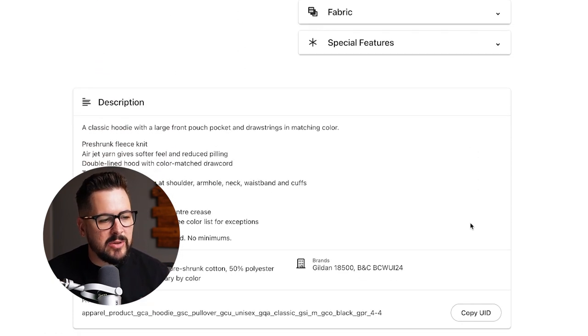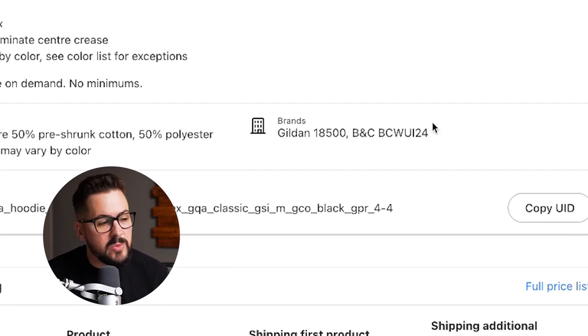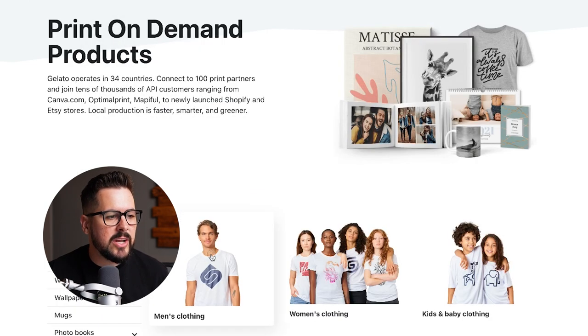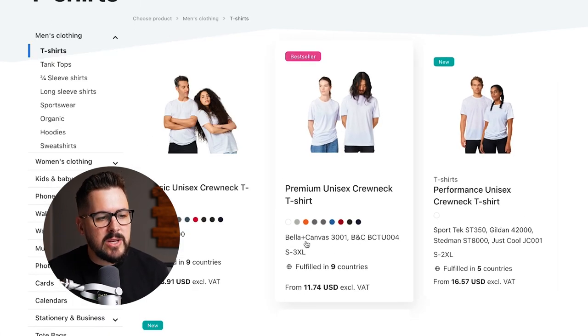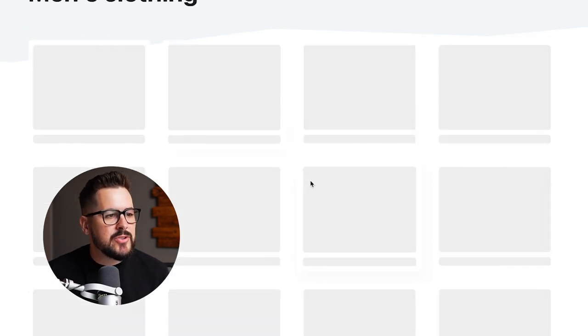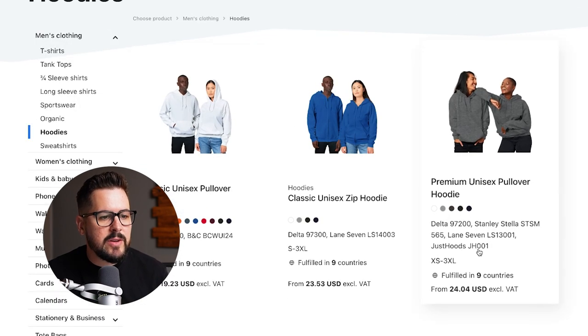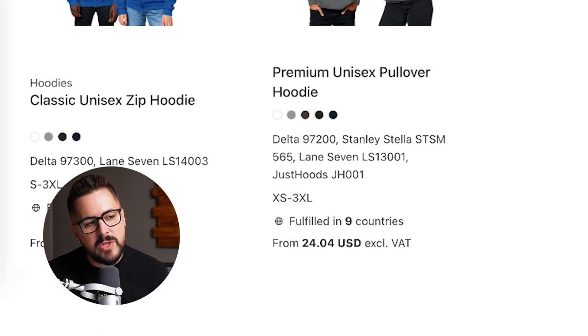What's interesting about Gelato is that a lot of their apparel products actually have multiple different models that they might send you, which I don't personally love. I know they probably do it just to have that backup in case they run out of stock. If you go to their product page under men's clothing and t-shirts, you'll see several different model numbers you could get. Same with their hoodies — they've got Delta, Stanley, Lane 7. You don't really know exactly which one you're going to get.